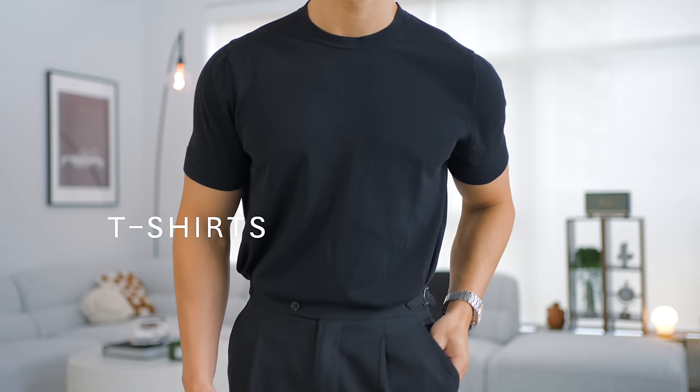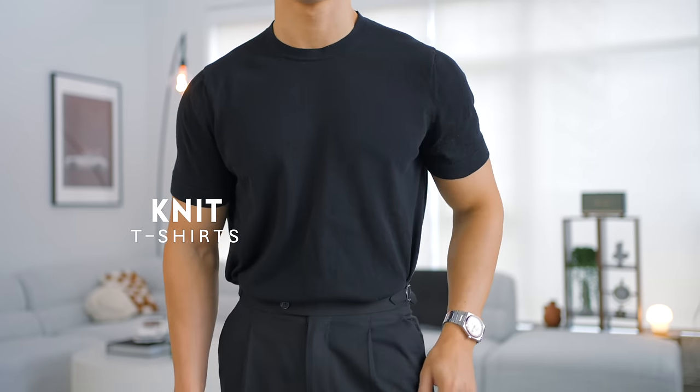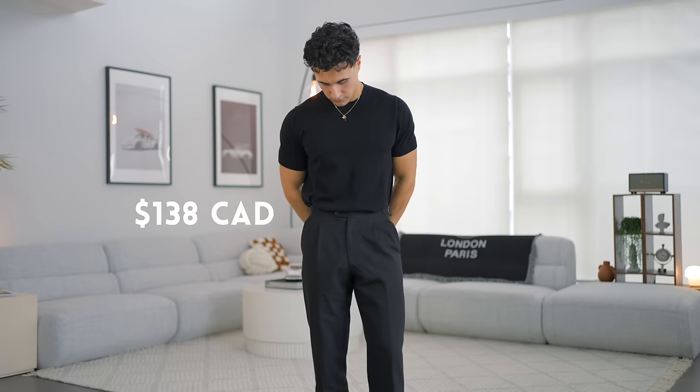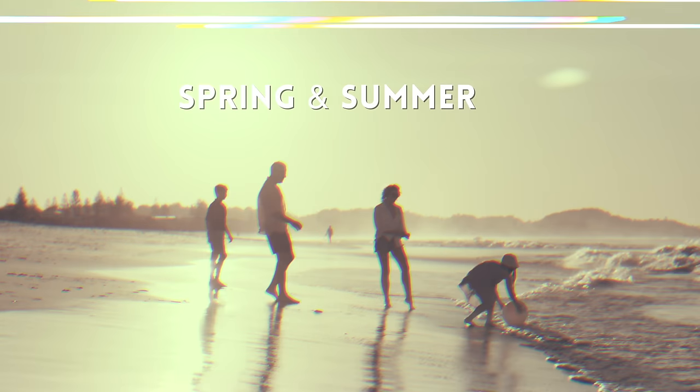Moving into our short sleeve tops — you're going to need some nice t-shirts. The ones I really like are the knit versions: a knit crew neck t-shirt. They look a lot more sophisticated and classy, but they are quite a bit more expensive. If you don't have a large budget, just go for some quality basic tees, because most of the time in spring you're going to be wearing something over this anyway.